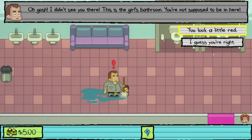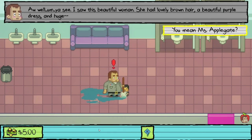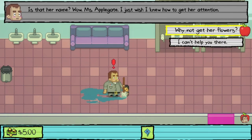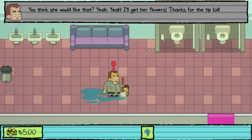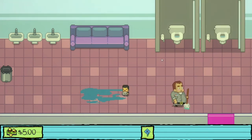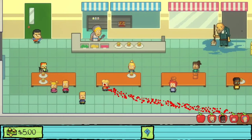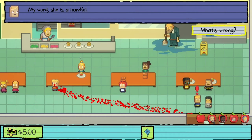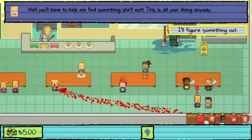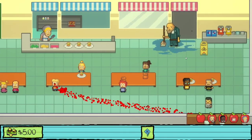We find a flustered adult in the girls' bathroom who is infatuated with Miss Applegate — a woman with lovely brown hair and a beautiful purple dress. He plans to get her flowers. Back in the cafeteria, the lunch lady is struggling because Miss Applegate wants something vegan but doesn't know what that means. We agree to help find vegan food, and the lunch lady says she'll make something once the janitor finishes mopping.